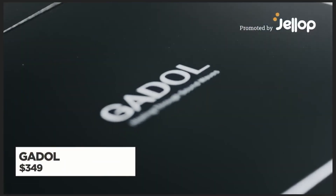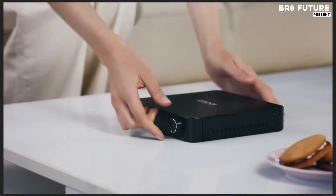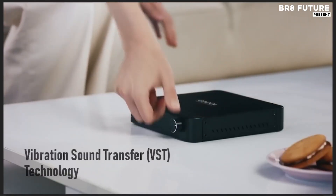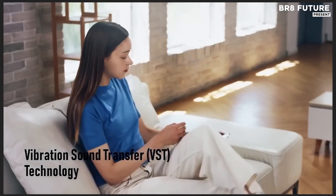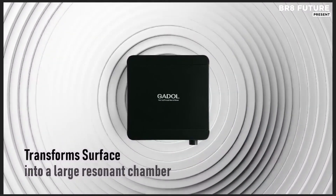Set your audio free with the power to transform everyday surfaces into rich, resonant speakers. Gadal redefines what portable sound means, packing a full-range vibration speaker into one of the smallest footprints available, rather than relying on traditional cones or drivers.